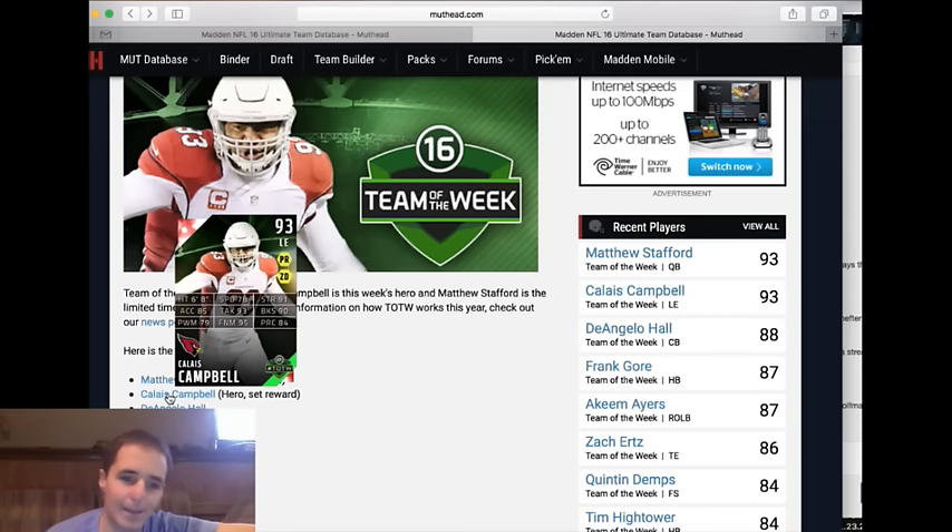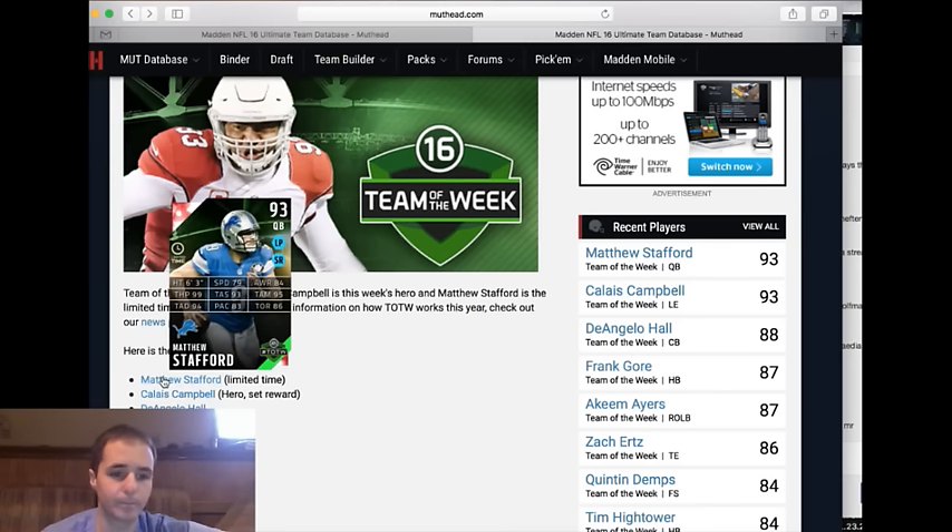Calais Campbell still gets dwarfed by Mohammed Wilkerson, Jarrell Casey, and JJ Watt. I'm not a fan of his base item, and I knew going forward that any other items he got this year just weren't going to be relevant. He's 6'8" and really solid — 95 finesse move. If you really want a finesse move and don't like power move, maybe you get this guy, but 91 strength and 90 block shed is average at this point in the game. No thanks on Campbell.